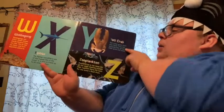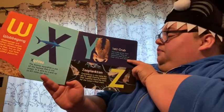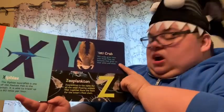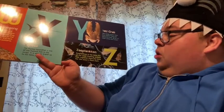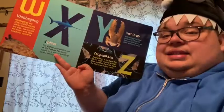All right, let's see. Y. Yeti crab. Yeti crabs grow their own food. They eat the bacteria that grow on their arms and chest. And Z. Zooplankton. Zooplankton is the name for all the small floating animals that together form the basis of the ocean's food chain.